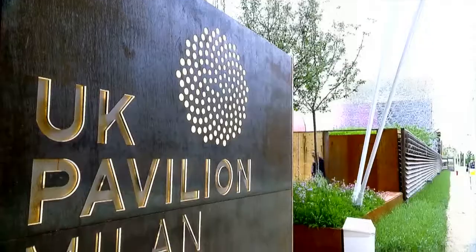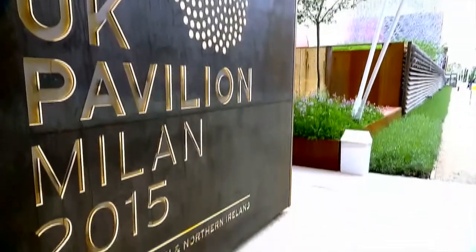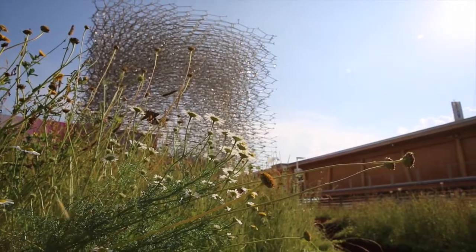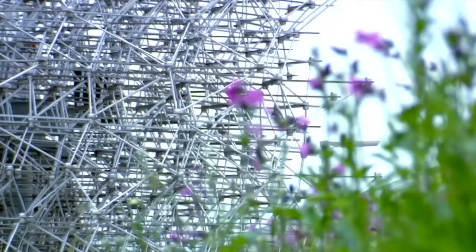What we decided to do for the UK Pavilion to demonstrate the theme of Expo — Feeding the Planet, Energy for Life — was to take the concept of the role of the bee as a pollinator, providing food for the world through pollinated crops and plants. The bee pollinates 70 of 100 crops which make 90% of the world's food. We wanted to explain through the journey of the pavilion the role and the journey of the bee.